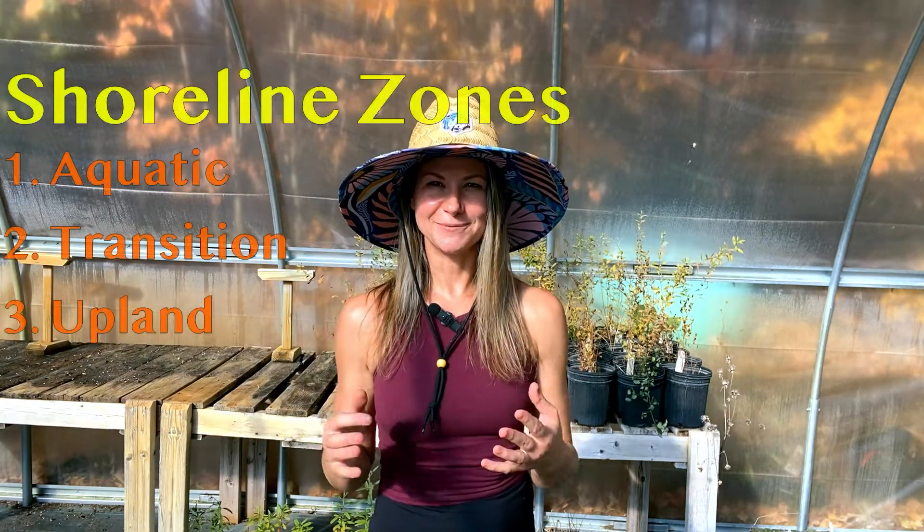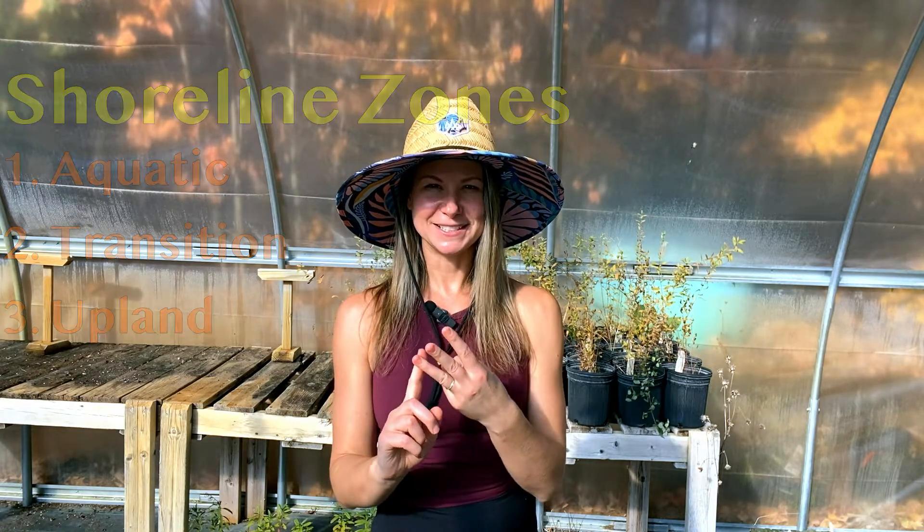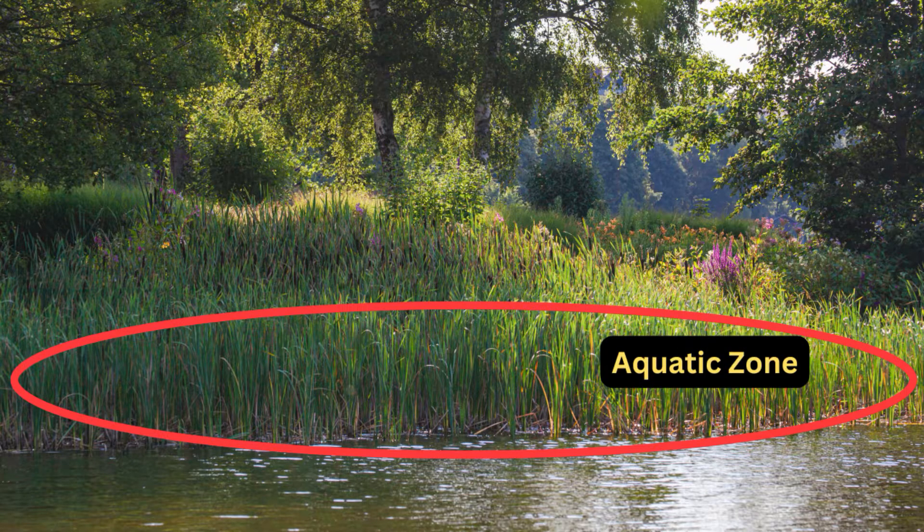These are all indicators that erosion is taking place, and addressing them early can prevent much bigger issues later on. Before we dive into the plants, let's talk about the three main zones of a shoreline: aquatic, transition, and upland. The aquatic zone is the area closest to the water, where plants may be fully submerged or standing in shallow water. This zone is key for stabilizing the water's edge and preventing wave erosion. Since there is standing water, it takes a really specific type of plant — at least wet soil tolerant, or more likely categorized as a true aquatic plant.